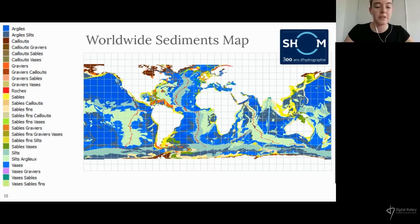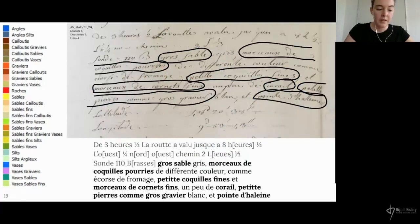This map is the worldwide sediments map produced by the SHOM, which is color-coded according to the legend on the left, where each color represents a different class of sediment. Here is an example of a description of the seabed at one of the sounding points from the 18th century campaign. As you can see, it's very rich in information — this one in particular mentions sand, pieces of shell, small shells, even some coral, and a bit of gravel. A description like this is quite difficult to fit into the very strict classes used by the SHOM today.